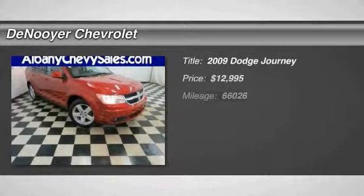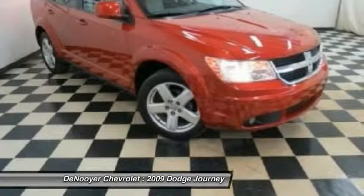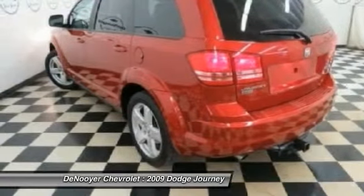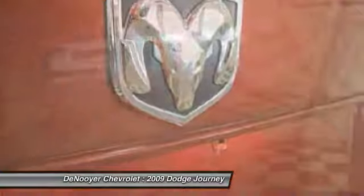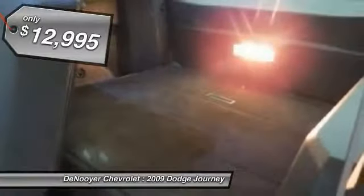The 2009 Dodge Journey combines the practicality of an SUV with the comfort of a car, all while boasting a style all its own. The Journey's optional third row seat, along with innovative features like a chilled beverage cooler and in-floor storage bins, make it a good and affordable alternative to a traditional minivan.